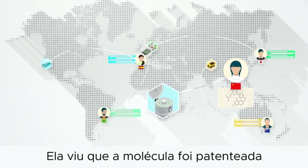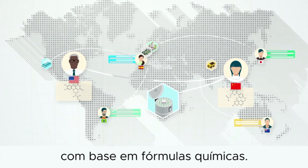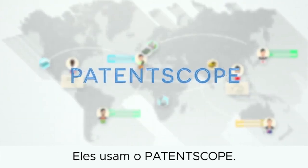She discovers the molecule was patented by an American researcher after running a search based on chemical formulas. What do these innovators have in common? They use PatentScope.